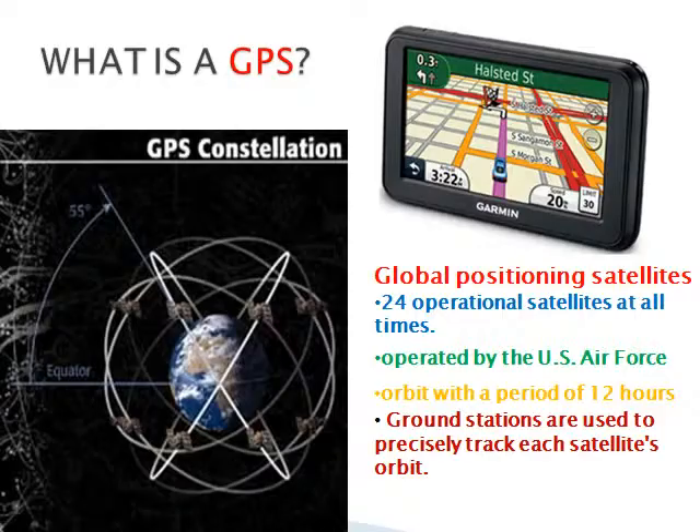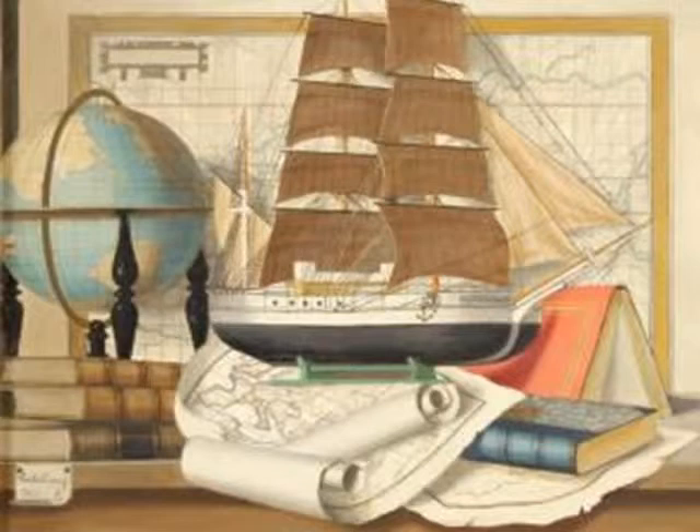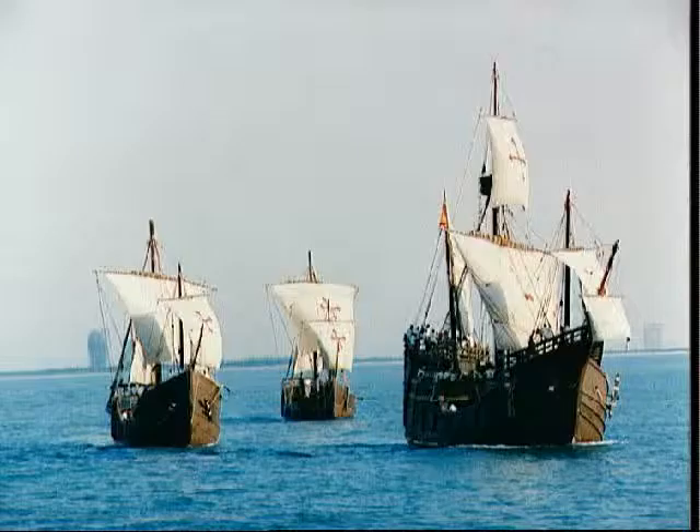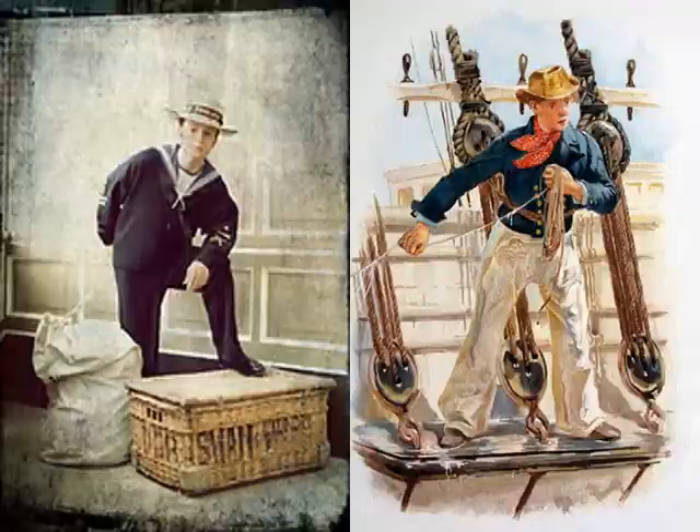Today, we use satellites and GPS for navigation. Today, we will step back in time to 400 years ago — back to the days of sail when a voyage could take months instead of days. Today, you will learn what it must have been like to be a sailor in that time.